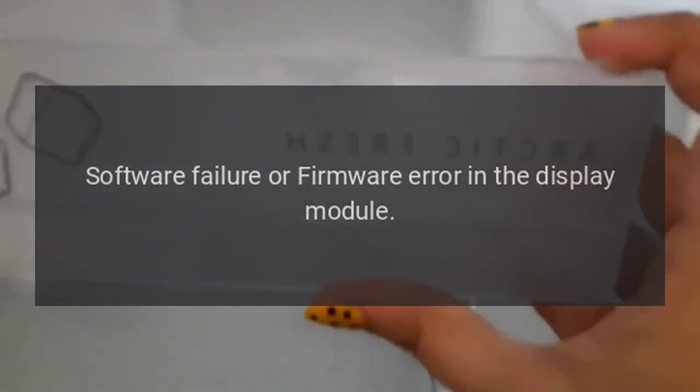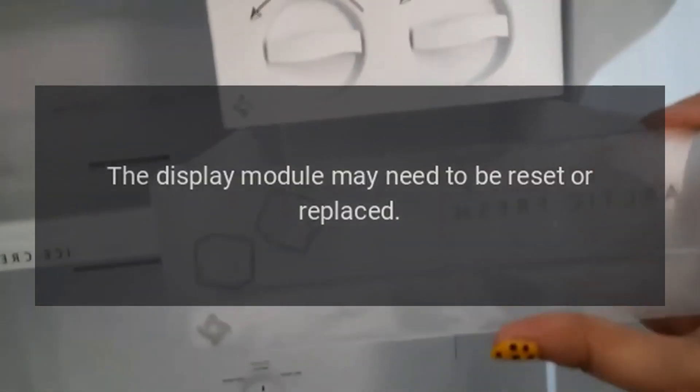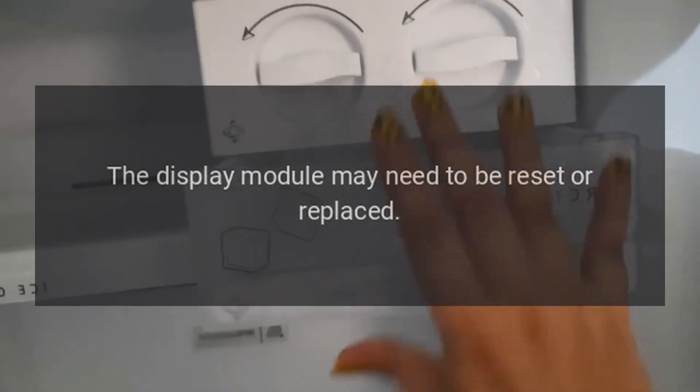Code E11 — Problem: software failure or firmware error in the display module. Fix: The display module may need to be reset or replaced.